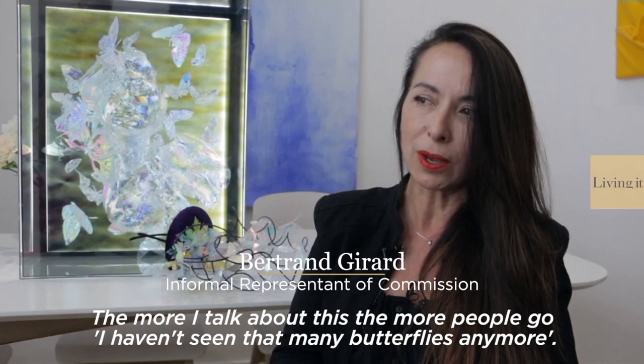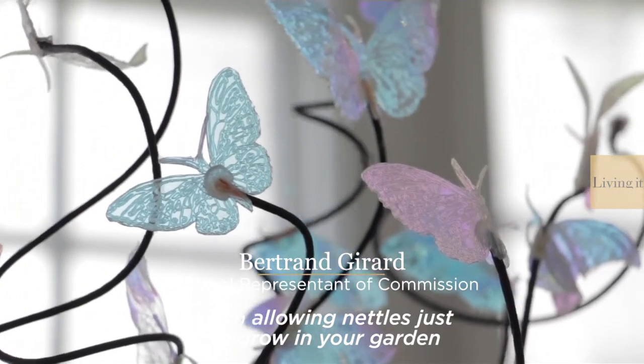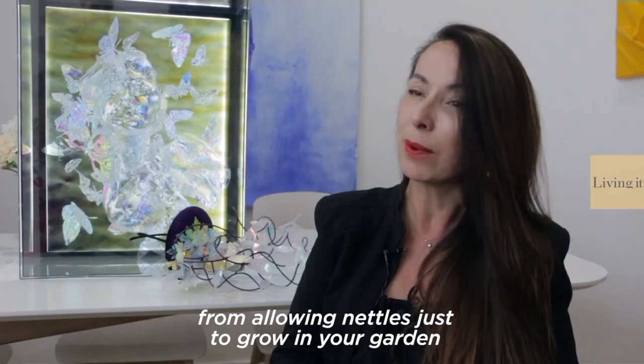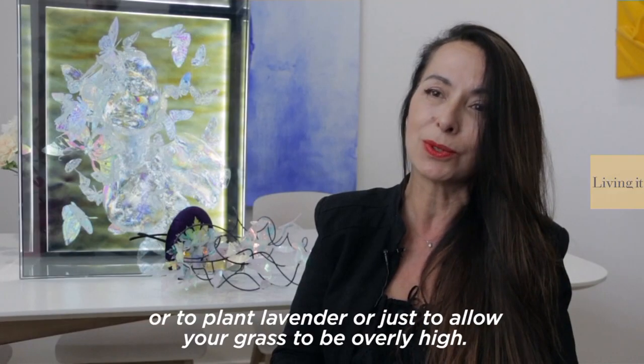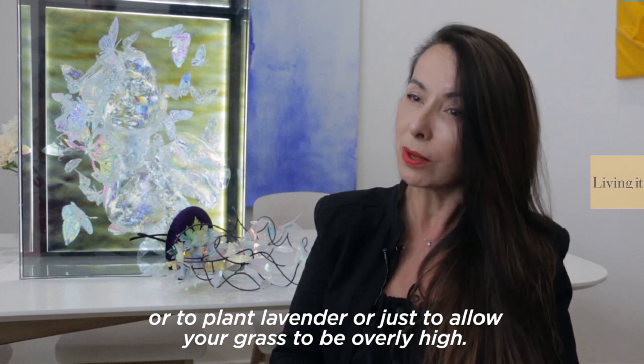The more I talk about this, the more people say they haven't seen that many butterflies anymore. The hat is really to drive awareness to this, and also what we can do to help — allowing nettles to grow in your garden, planting lavender, or just allowing your grass to grow a little higher.